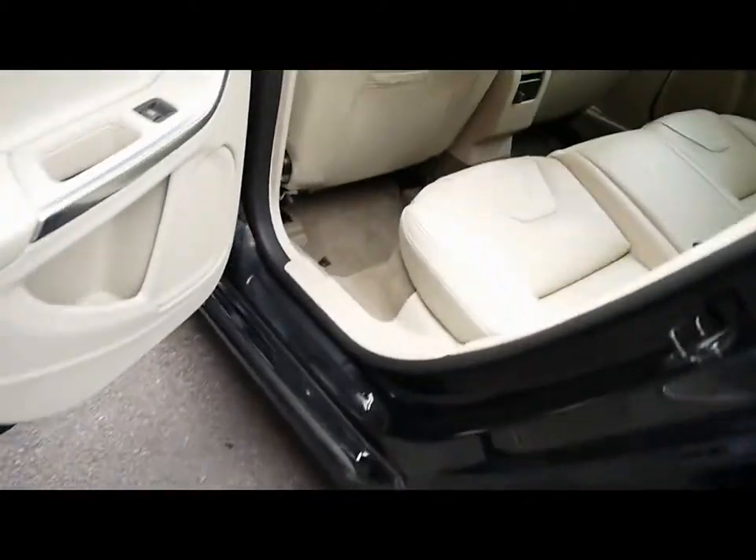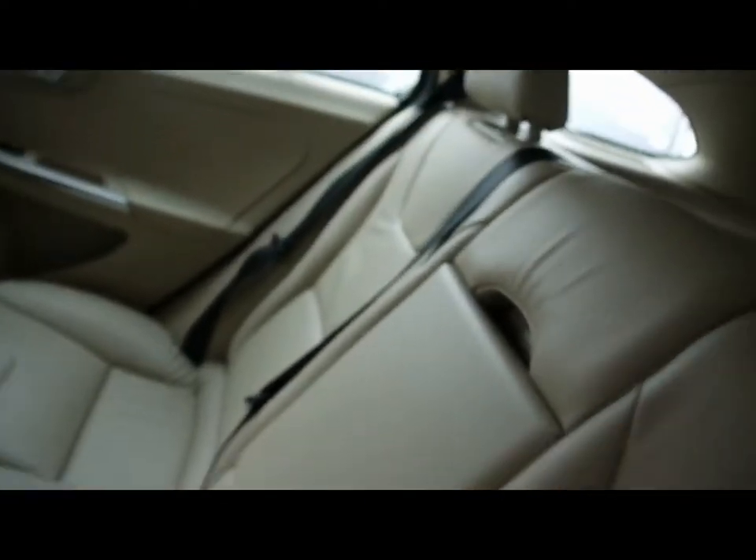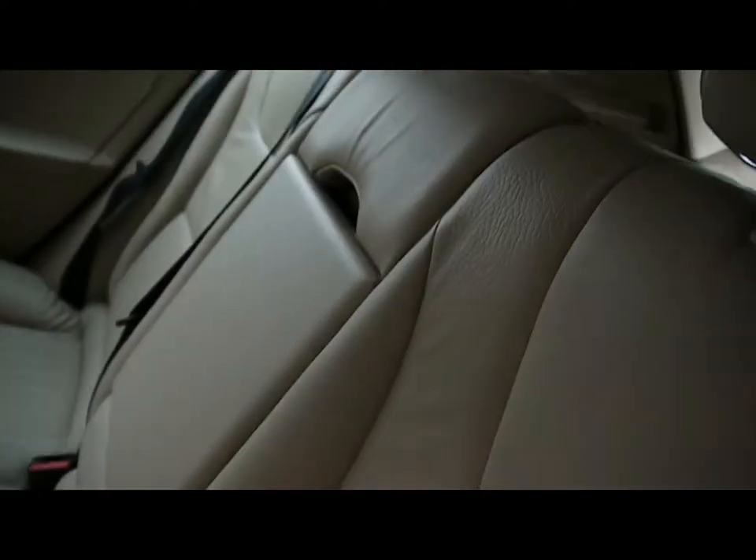Then in the back, matching rear bench, three individual rear seatbelts, centre folding armrest, ISO fix, and tonnes of legroom.